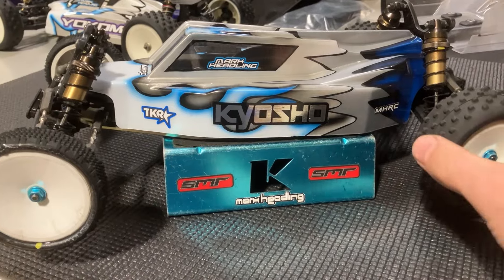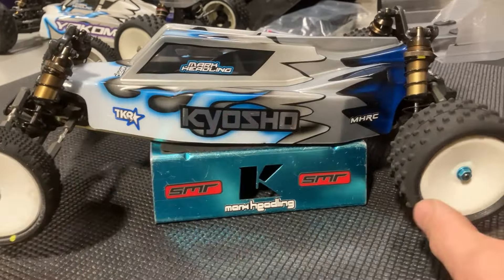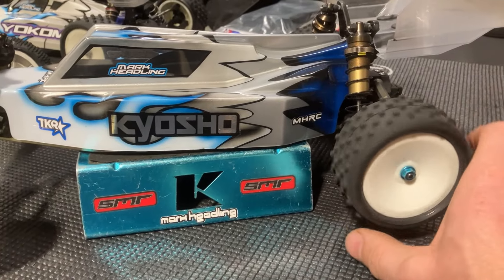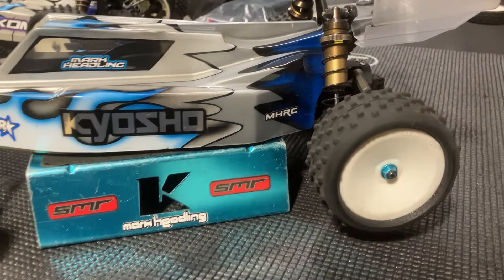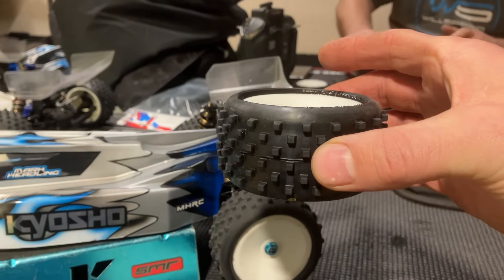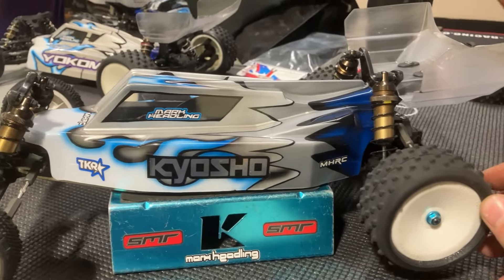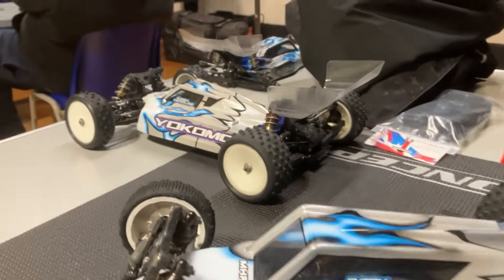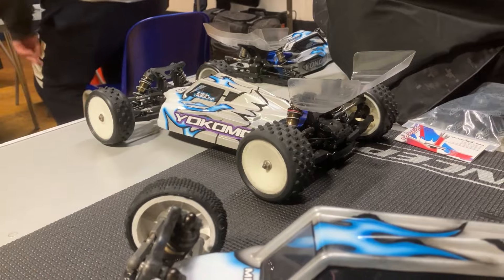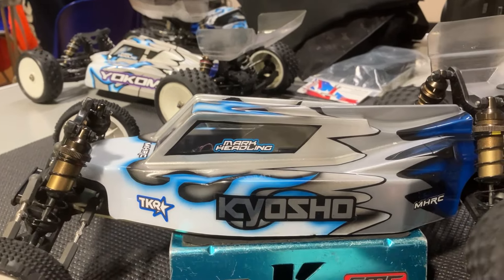For the Kyosho fanboys, here's the RB7 — we're going to run that tonight in two-wheel drive. This is the control tyre, and I know it looks a bit weird, these tractor tyres, but here's a brand new set just being glued up. They're pretty chunky but they last about a month, which is good — quite cheap racing, which is what you want at club level. We're also running four-wheel drive with the Yokomo YZ4SF. Looking forward to it!